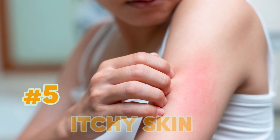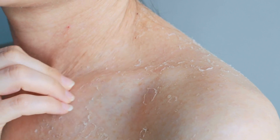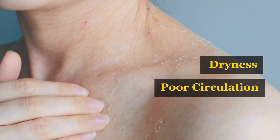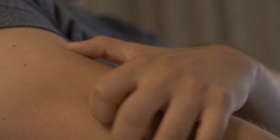Sign number 5: Itchy skin can result from several factors, such as dryness and poor circulation, both of which are especially concerning for individuals with diabetes. These issues are particularly prominent in people with diabetes.